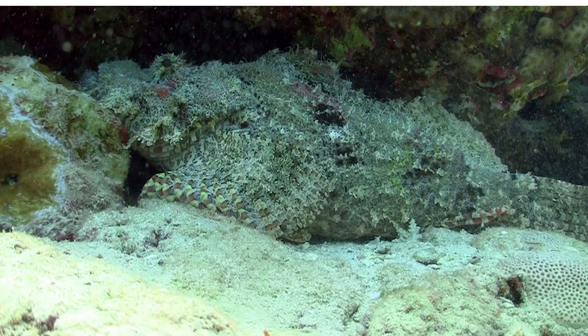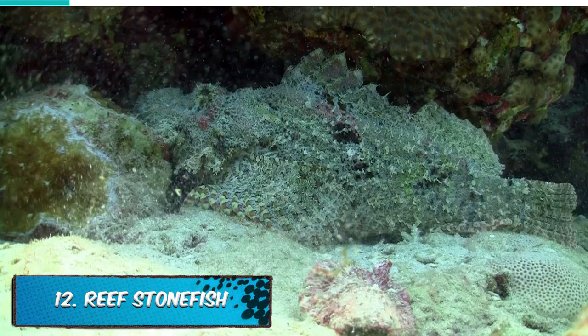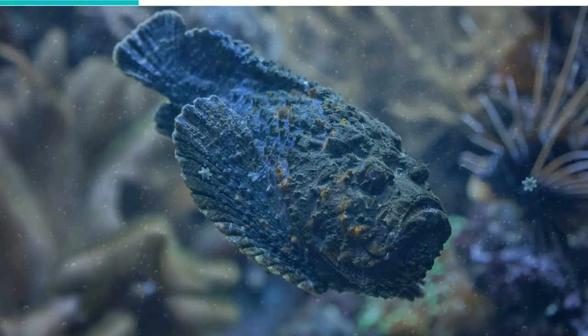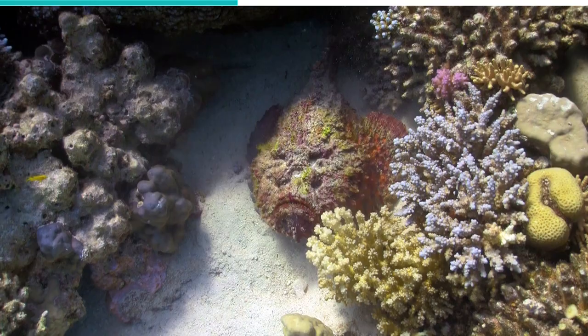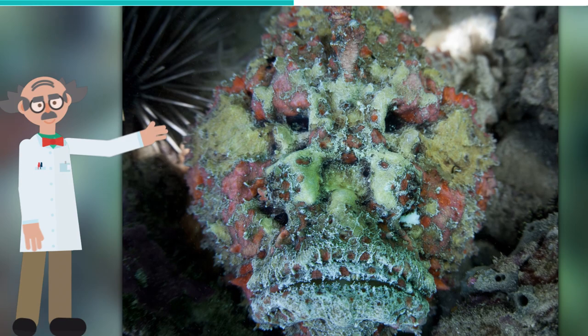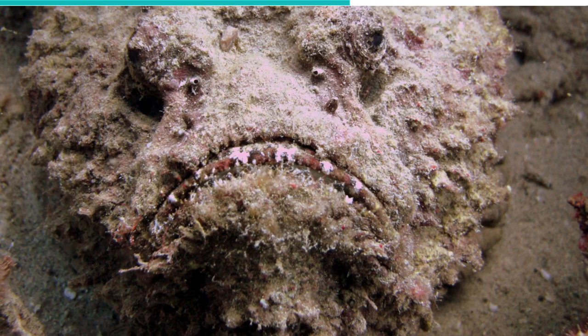The Reef Stonefish shares many titles. It is known to be the best camouflage fish, the deadliest fish, and also by some, the ugliest fish. Its grayish-brown coloring is not one of the prettiest, but spots of bright reds and yellows do add some beauty to it. Its appearance allows it to blend into a background of rocks and corals, and predators such as large fish and even humans are usually unable to spot it.